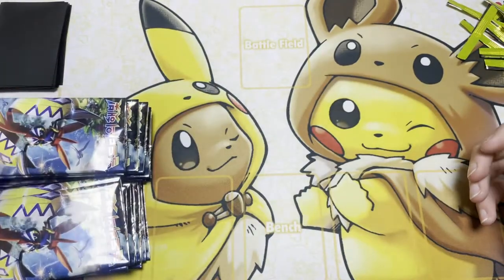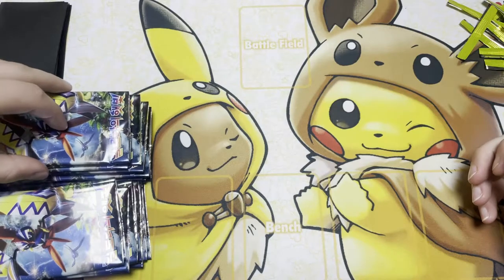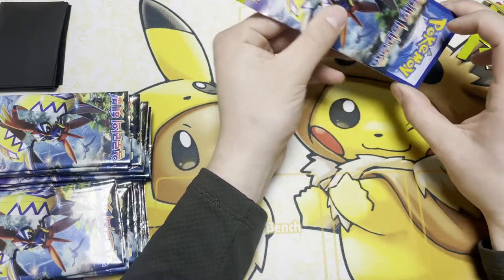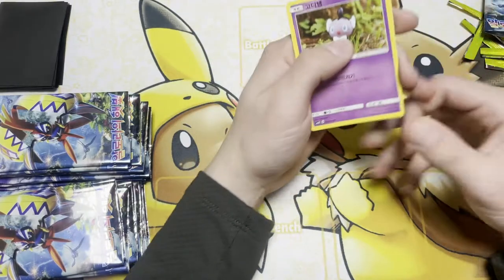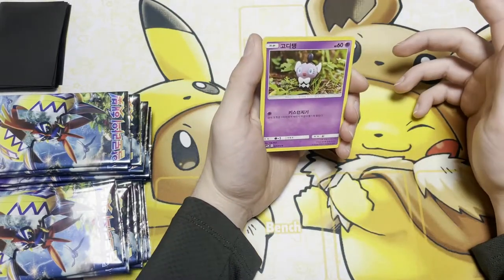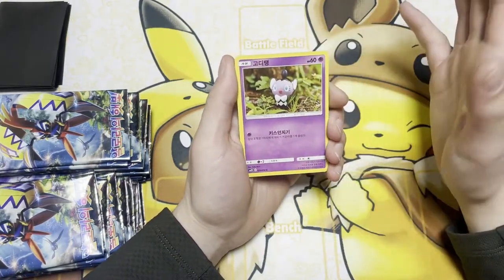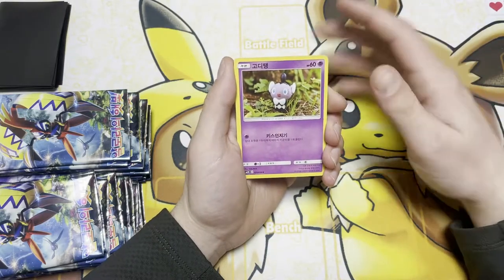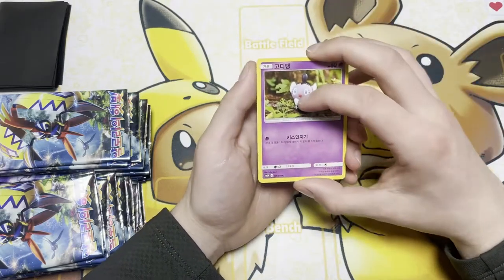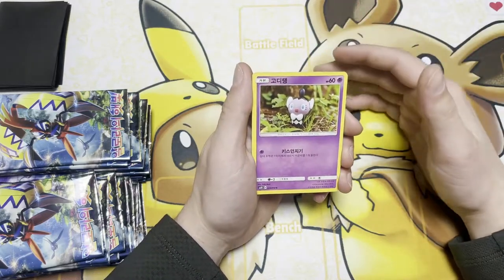The store owner was kind enough to hold an XY box of each one — they had Ancient Origins and Breakpoint up there, the equivalent. He also gave me something from his personal collection, which I'll show at the end of this video. It was the Korean version of the honey promo card if you were to pre-order Rapid Strike and Single Strike. He's a really nice guy — awesome store, best store I've come across so far. But other than that, let's get into this Pokemon box.